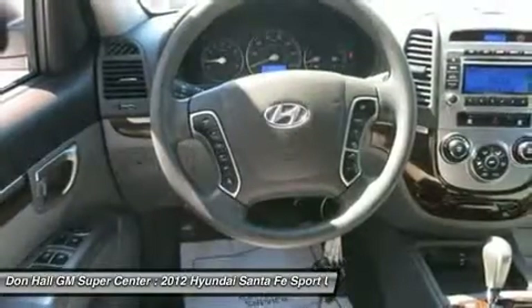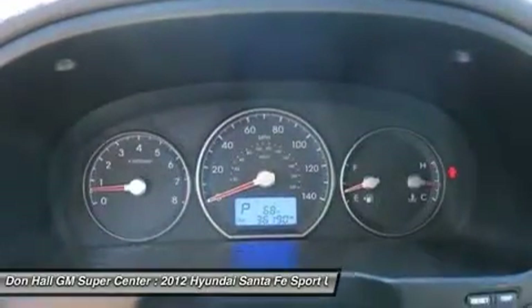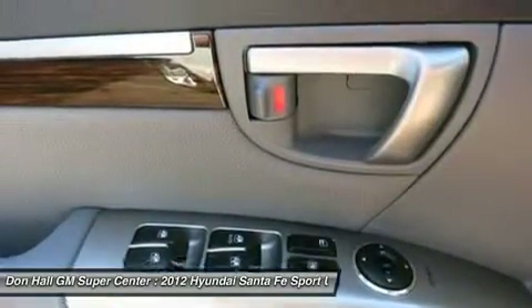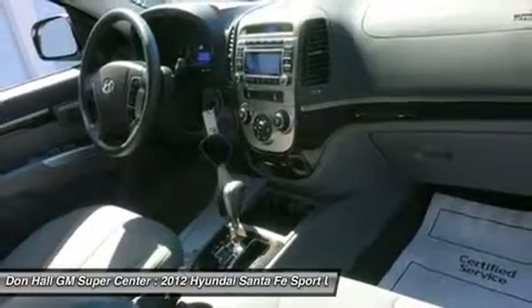Don't Hall GM Supercenter has been proudly serving the tri-state area for over 80 years. Internet sale price, selection, and service — Don't Hall GM Supercenter customers know we only offer the best of all three. Don't Hall has it all.